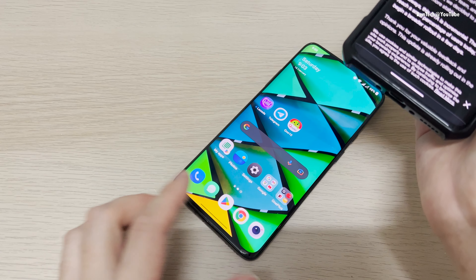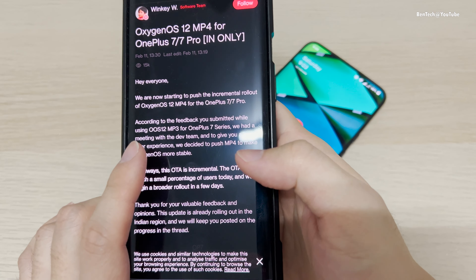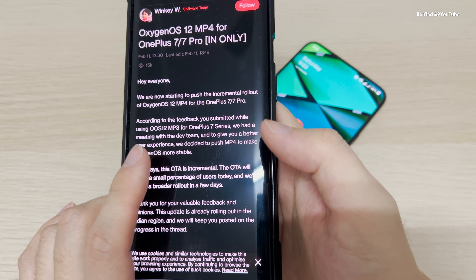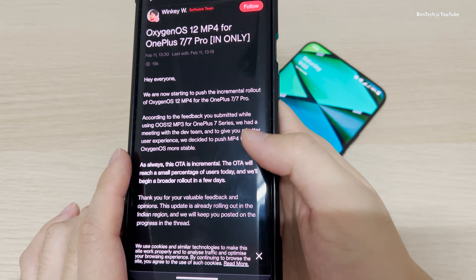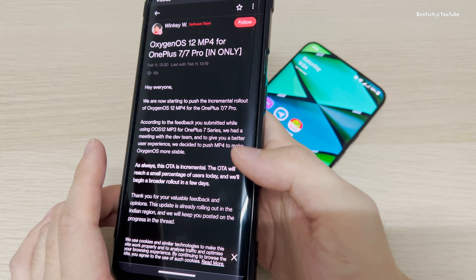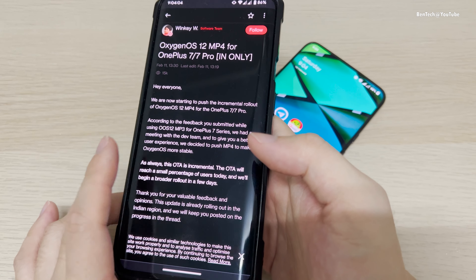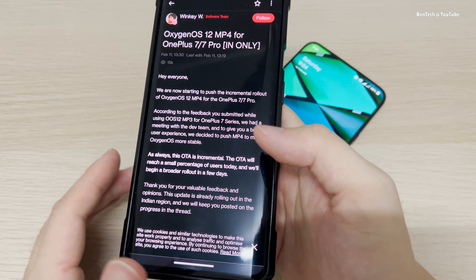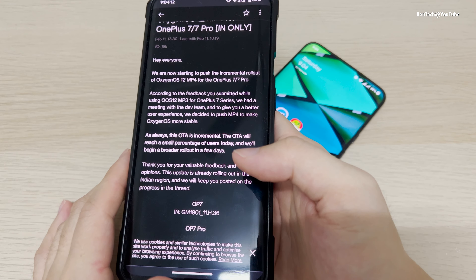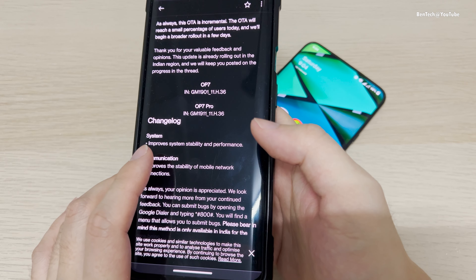I only had time to install it and try it out. As you can see in the description, it says that due to some issues, or they want to give us a better user experience, they pushed another update. Because these devices are already at end-of-life, they are not supposed to get any update. The last update was last month in January, but right now they are still getting an update here in February, which is a good sign and shows they care for users and their feedback.